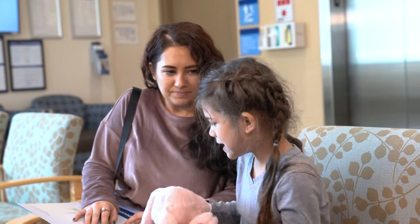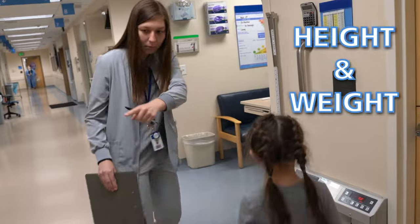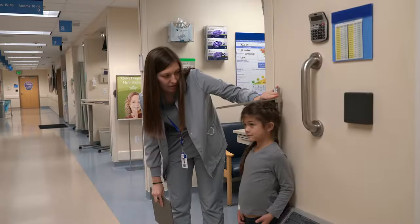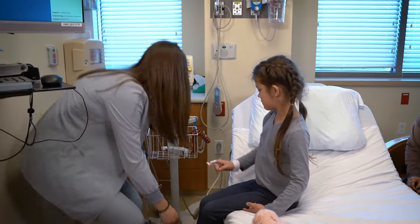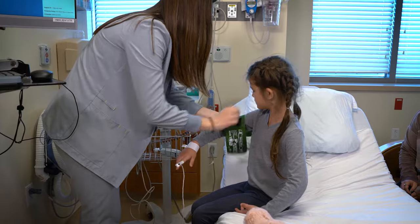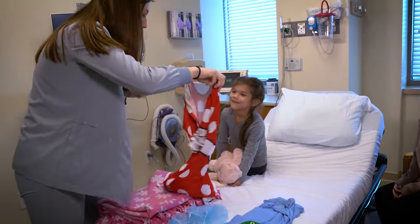When it is your turn to go to prepare for surgery, a member of your care team will call your name and bring you to the hospital room. There, they will check your height and weight, check your temperature with a thermometer, check your breathing with a sticker that goes on your finger, and check your blood pressure with a cuff on your arm that gives a tight squeeze. Once this is done, you will change into some hospital pajamas.